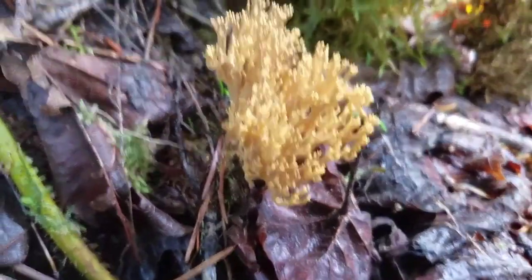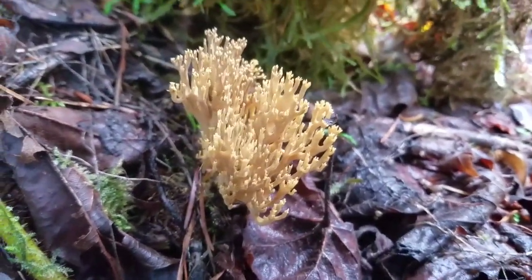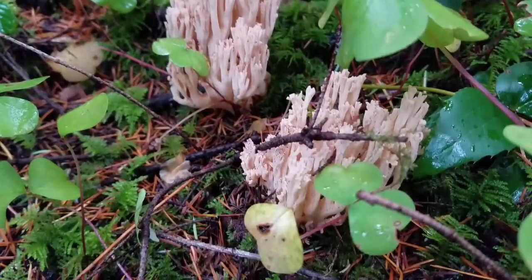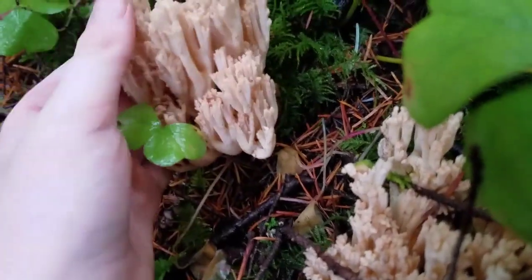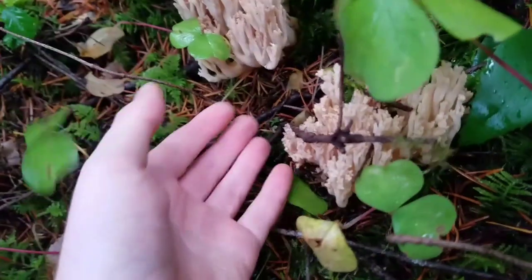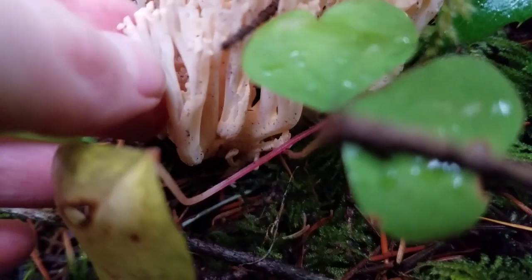This is a coral mushroom. The coral mushroom is a really cool mushroom — it's also really beautiful. Look at how it branches out. It's so unique compared to other mushrooms, and also pretty big. There are many different types of coral mushrooms. Some of them are yellow, some are white, some are pink, and some coral mushrooms are even purple.